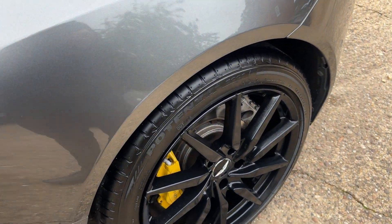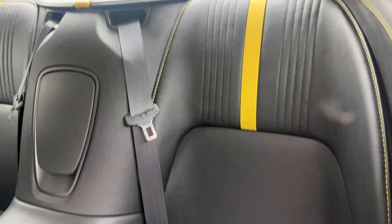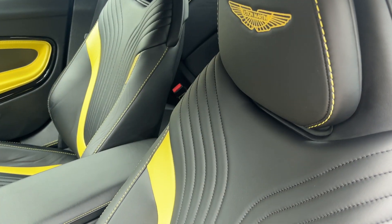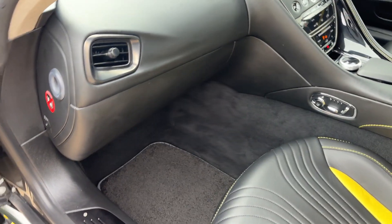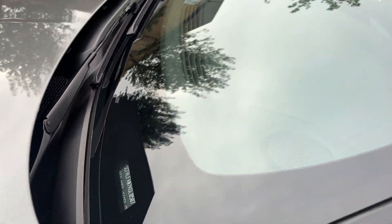Soft close on the boot lid as well. Brand new tires on her too, fantastic. The passenger rear seat condition is beautiful — it's seen little to no use. These are obviously a two-plus-two as opposed to a proper four-seater. Seat condition and carpets this side are also beautiful, really nice.